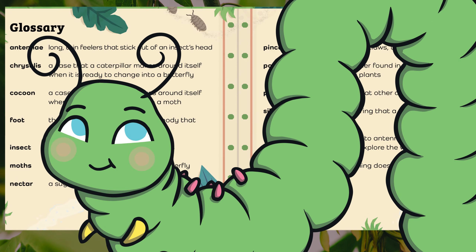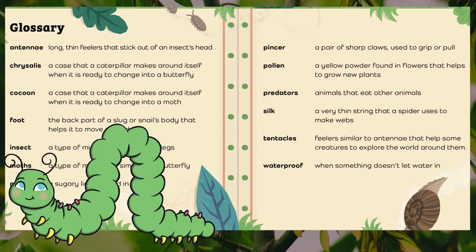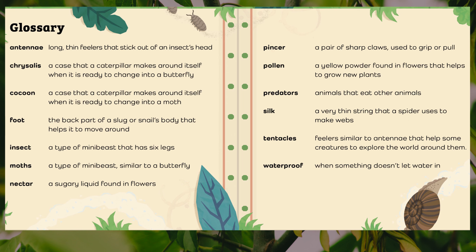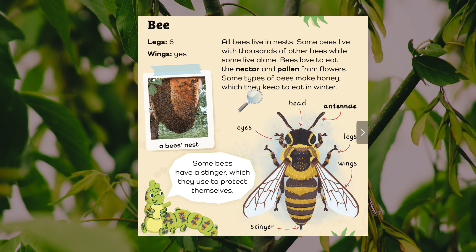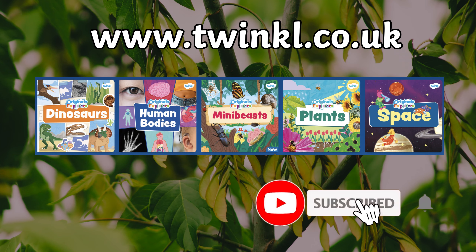A glossary is an alphabetical list, usually found at the end of the book, that tells us what certain words and phrases found in the text mean. An index lists names, places and things found in the book in alphabetical order and gives the page numbers where you can find them. For example, if we wanted to find 'nests' in the book, we can turn to page 16 and there it is. I hope you enjoyed this book. For more non-fiction Originals books, take a look at our collection on the website.